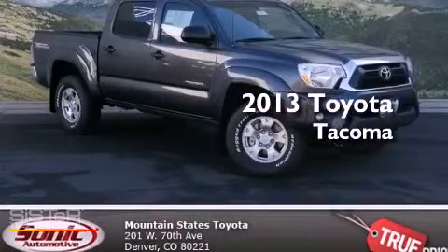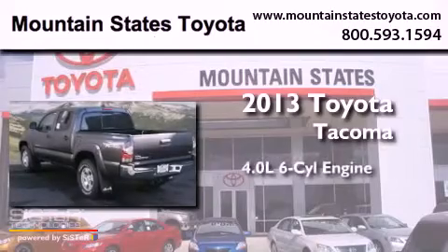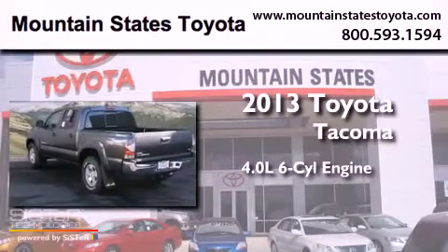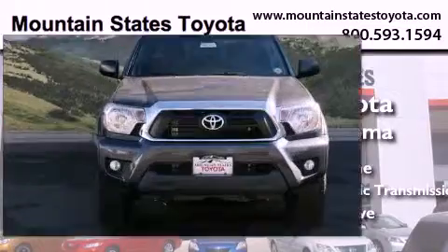This is a brand-new 2013 Toyota Tacoma. It features a 4.0-liter six-cylinder engine, a five-speed automatic transmission, and the added capability of four-wheel drive.